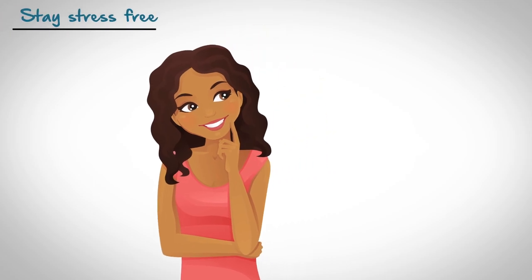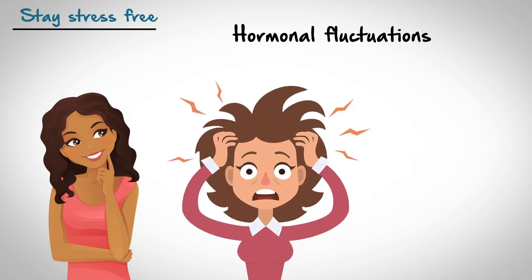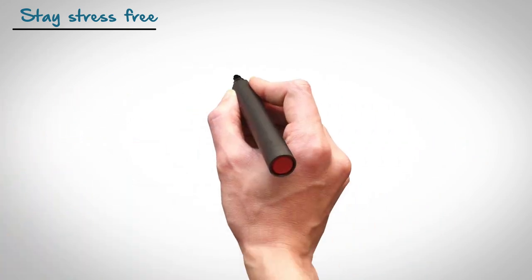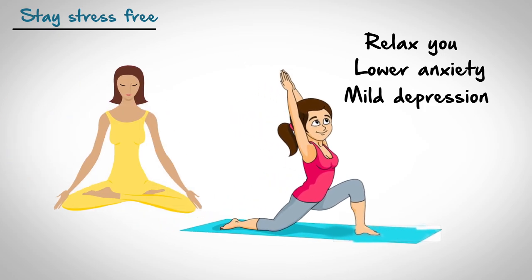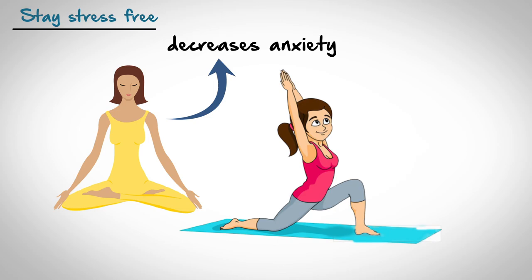Tip Number 6: Stay Stress-Free. Stress causes hormonal fluctuations and increases sebum production, which can clog pores or worsen skin that is already prone to acne breakouts. Regular exercise can relax you, lower anxiety, and help with mild depression. Meditation, if practiced for as few as 10 minutes each day, can help you control stress, decrease your anxiety, and help you be able to relax.